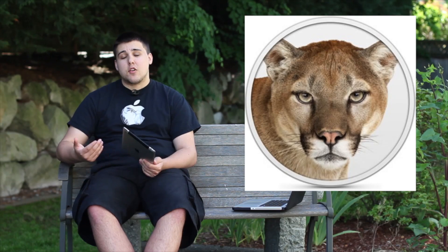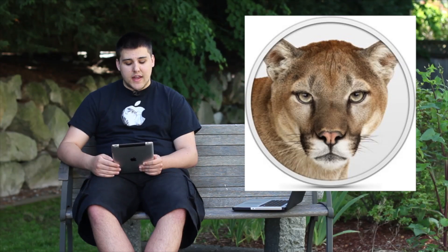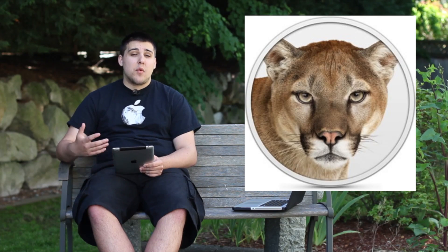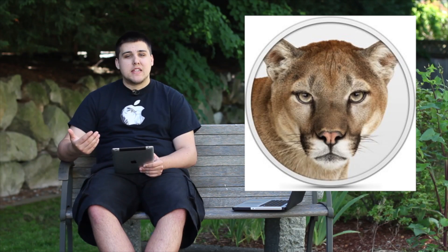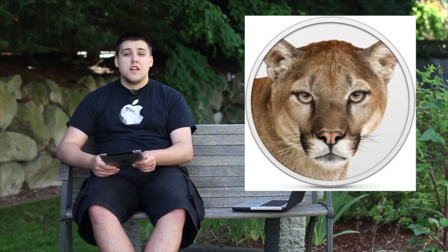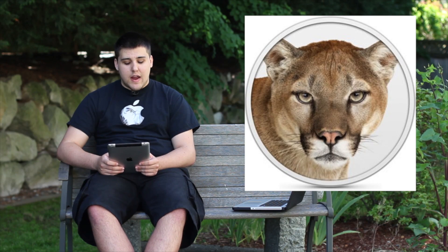Mountain Lion is really taking the iOS 6 approach — everything has Retina display compatibility, including Aperture, Final Cut Pro, and many Apple apps. There's also a Safari update giving it a more iOS-like feel with tab navigation, and tab syncing across multiple Macs or even with your iPad, so you can sync your Safari tabs seamlessly.